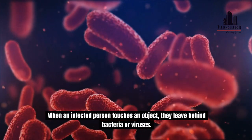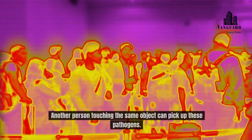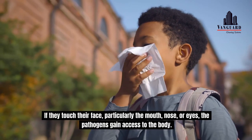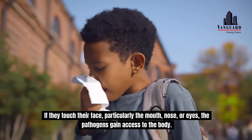When an infected person touches an object, they leave behind bacteria or viruses. Another person touching the same object can pick up these pathogens. If they touch their face — particularly the mouth, nose, or eyes — the pathogens gain access to the body.